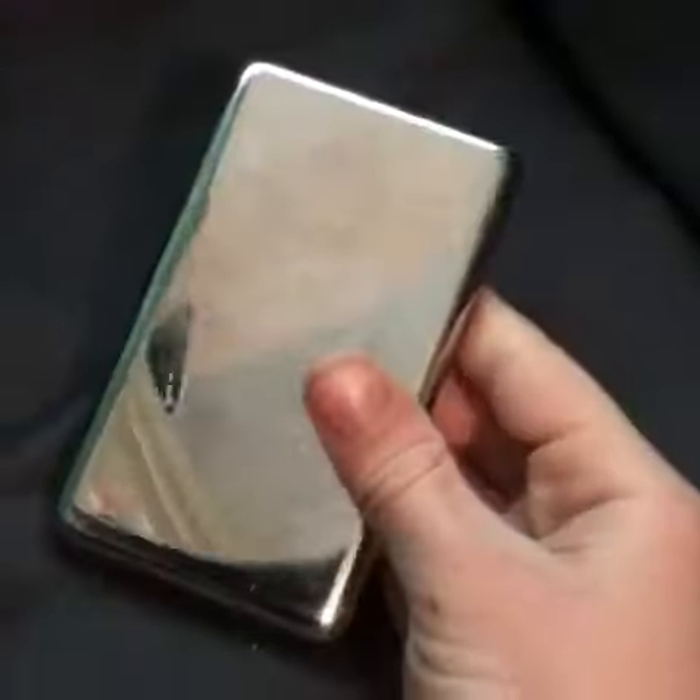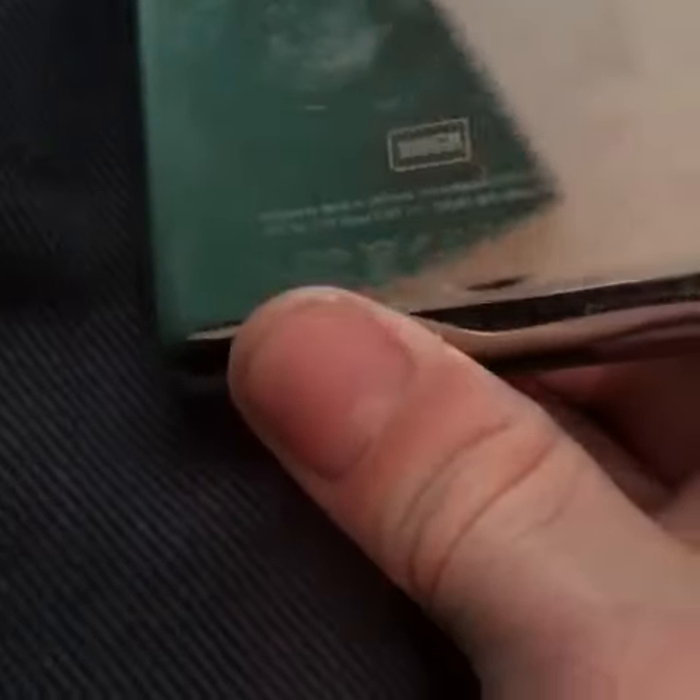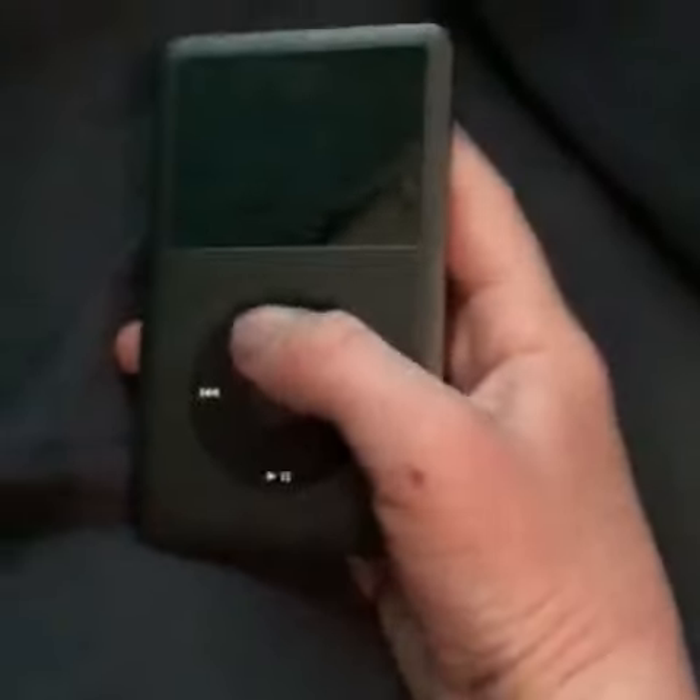Hey guys, welcome back to Mr. Memer. Today I have another review for you — a 2010 iPod. It has 160 gigabytes, which is a lot even for now, so we can download movies on here.